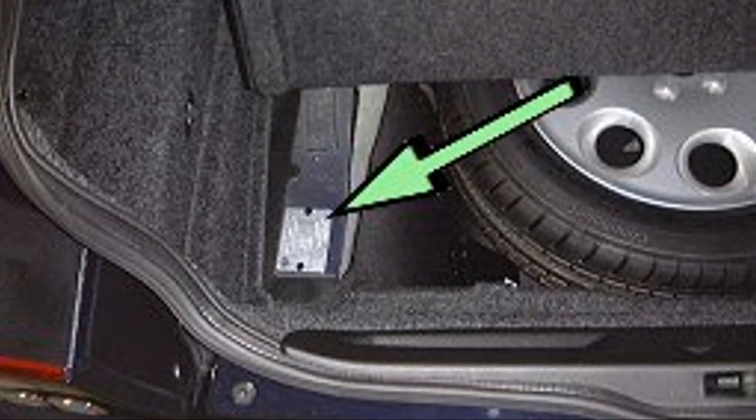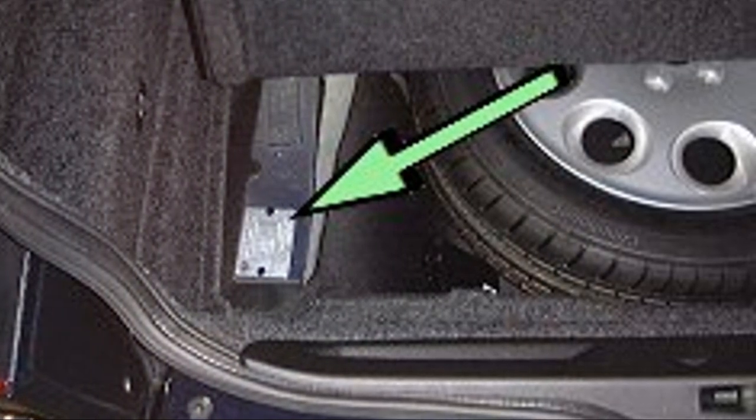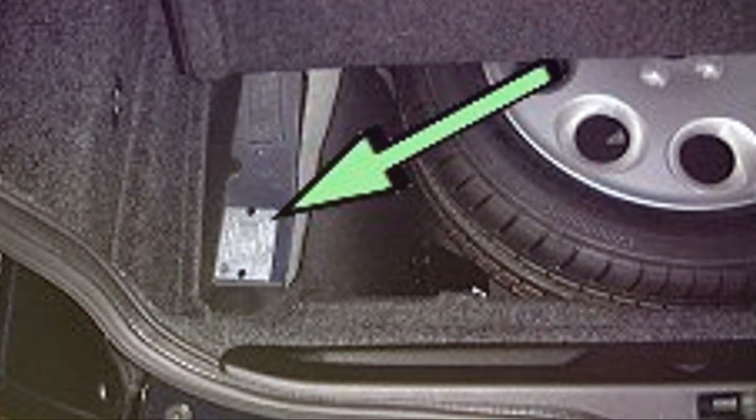For those of you with an Alfa Mito or Giulietta, depending on year and model, check under the carpet on the left side of the boot for a VIN number plate.